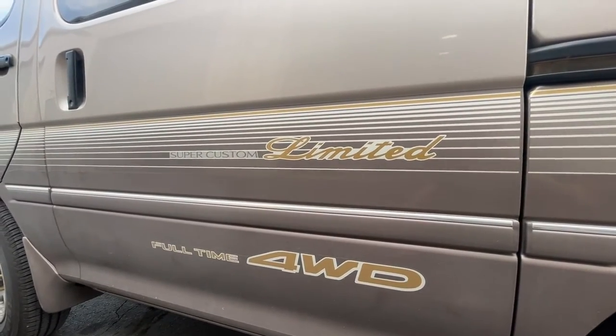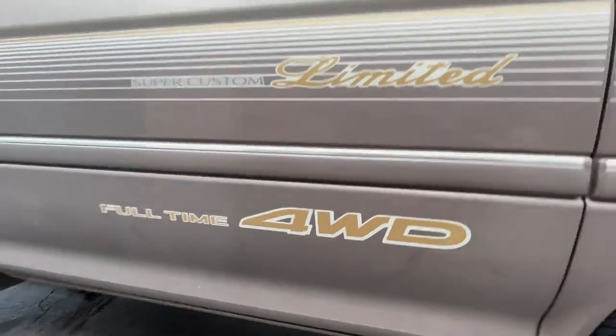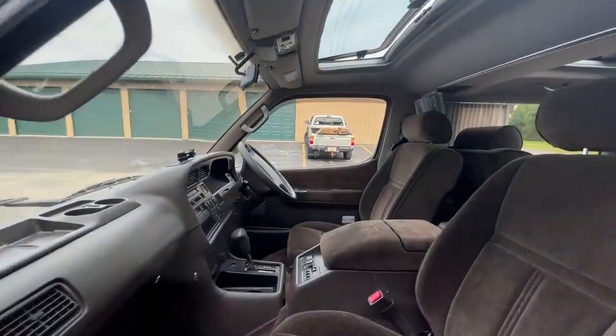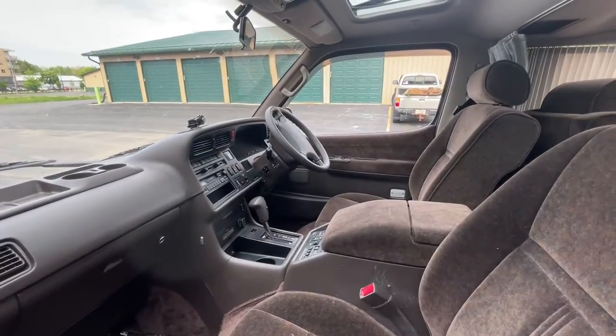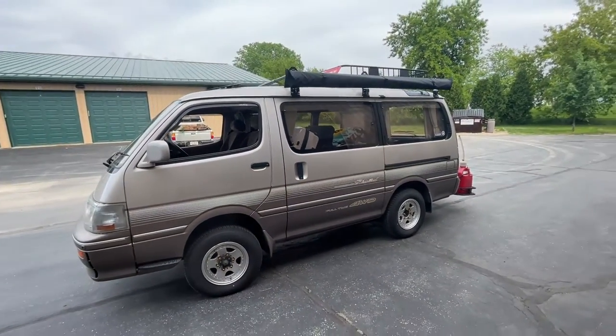To start off, this is a 1994 Toyota Hi-Ace Super Custom Limited with full-time four-wheel drive. This is a Japanese import — as you can see, the wheel is on the other side, it's right-hand drive.